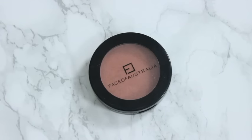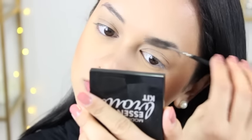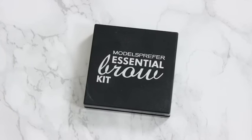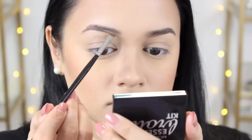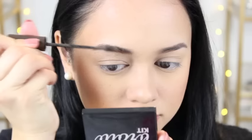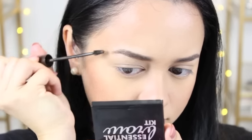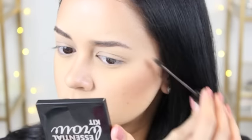Then I'm going in with some blush — this is the Face of Australia Blush in the shade Terror. This is my absolute go-to, number one fave blush of all time. It suits every single look I do and without a doubt it never fails me. Now I'm filling in my brows. I like to use the Models Prefer Essential Brow Kit. I breeze through that quickly and then I'm going to set them with the L'Oreal Brow Artist Plumper. I love this stuff — it sets my brows, makes them look a little more full, and just makes your brows look perfect.